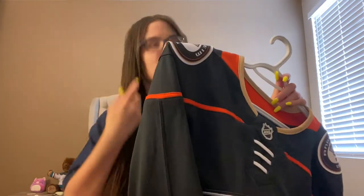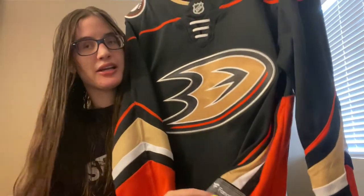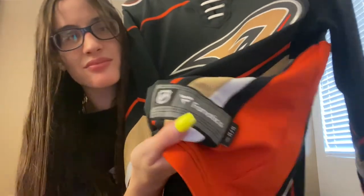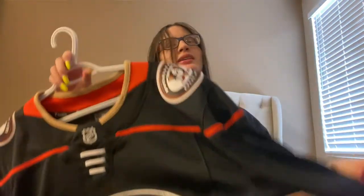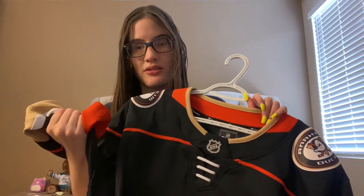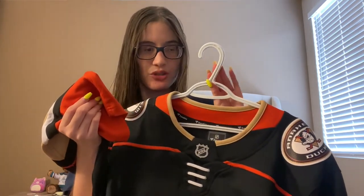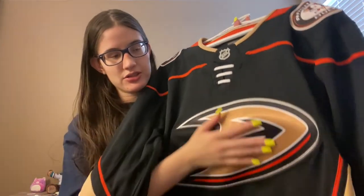This is just the Fanatics jersey. I don't know if you can see that — I can't see my phone so if the quality is bad, I apologize. It's a blank one, and this jersey is actually really soft. I was afraid because all the Adidas jerseys I know were like a rougher material, but this one's a lot softer. I have sensory issues, so it's like just smooth, which I kind of like.